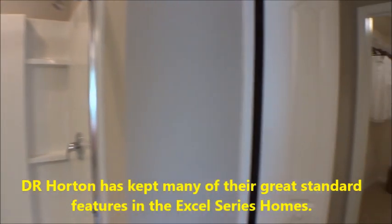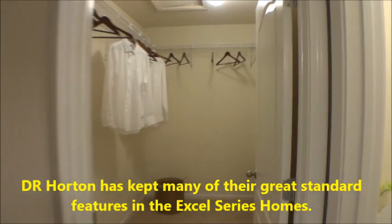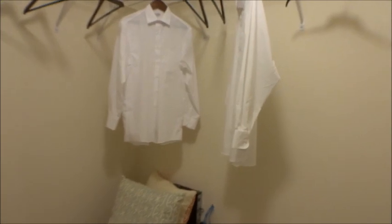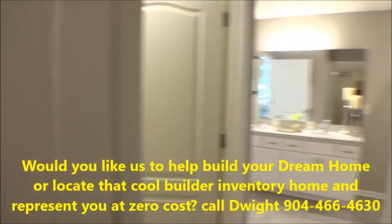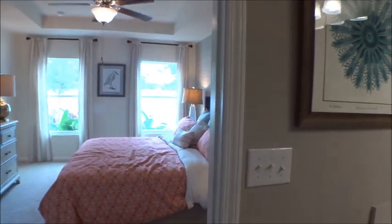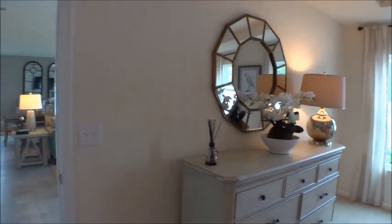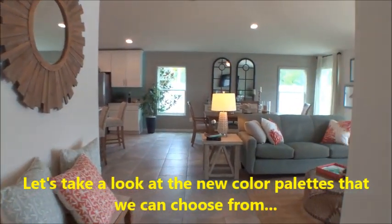The Cordova floor plan is the same as the standard D.R. Horton line — nice big master closet and nice maple cabinets throughout. Sharon and I are always blessed and honored to give you guys great information and to help answer any of your questions.